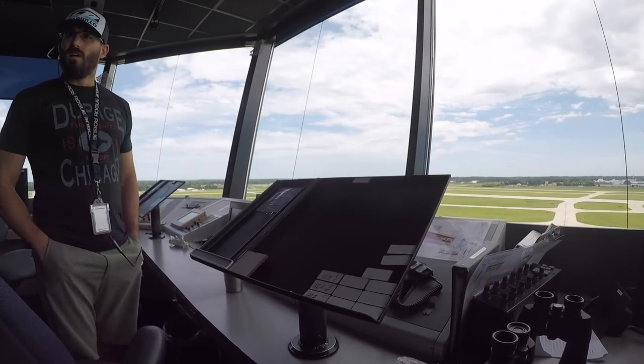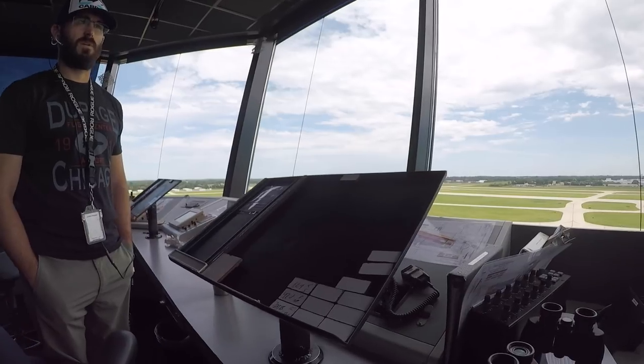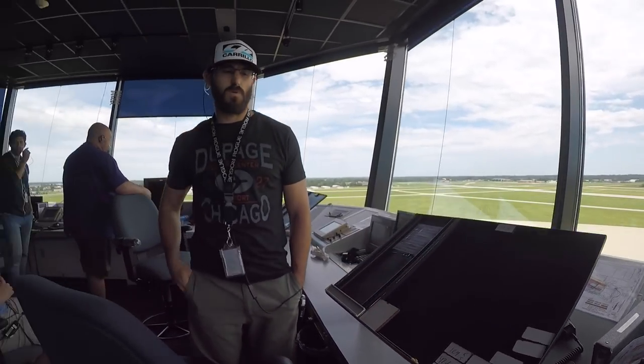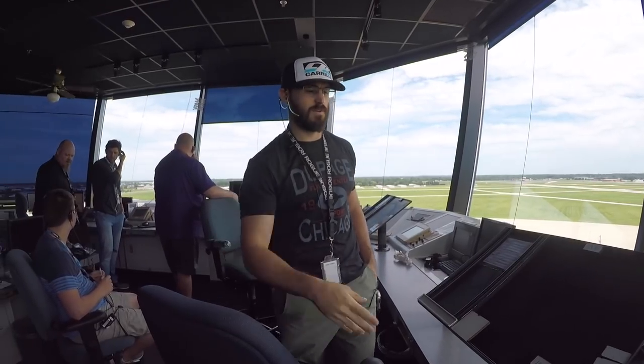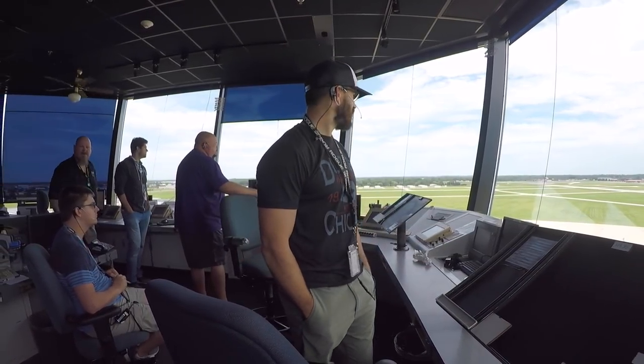You get students doing like 15 touch-and-goes in a row? Oh yeah, absolutely. Just last hour Clayton was up here working local — I think he had four or five guys out in the pattern, so his board was full of chips, moving them around. There are times we'll have six or seven guys out there in the pattern.